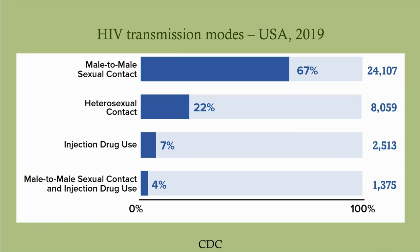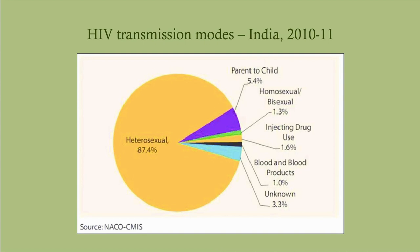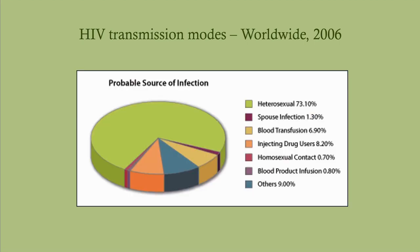As far as transmission modes in the United States, two-thirds are male-male sexual contact. This is not because MSM is inherently dangerous — it's because you're more likely to contract HIV from a penis than from a vagina. Heterosexual women and men who have sex with men are both at increased risk. It has nothing to do with sexual orientation; it has everything to do with the genitals involved. In India, 87.4% of cases come from heterosexual contact, versus only about 1% from MSM. Worldwide, this is primarily a disease of heterosexual contact — fewer than 1% of cases worldwide are spread through MSM.